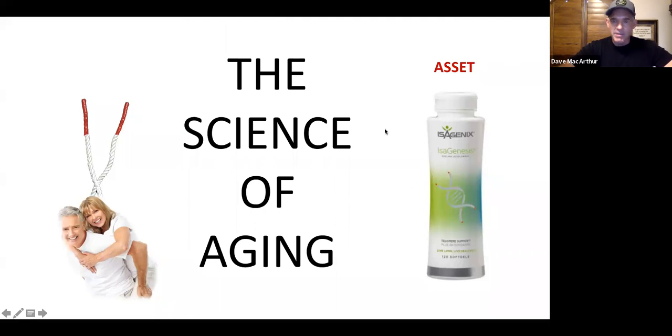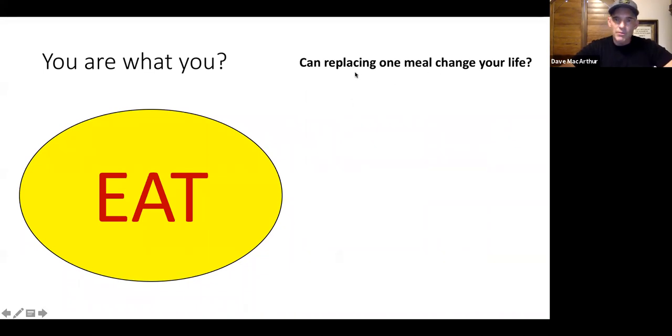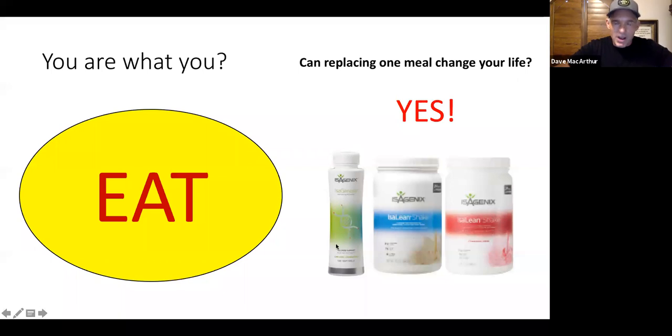We have it on YouTube and you can watch it over and over. People have seen the presentation over 15, 20 times and still learn something every time. Let's move on to the second part of this Forever Pack — you are what you eat. Could replacing one meal change your life? Absolutely, if it's this meal right here — because the mind that made this: up to 40 researchers over a decade couldn't do what John Anderson's mind was able to do single-handedly. That same mind put this together — and this is unparalleled nutrition, clinically proven.